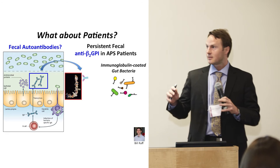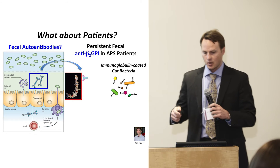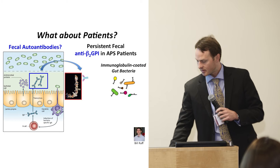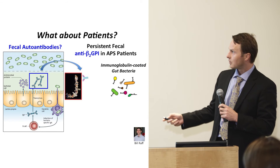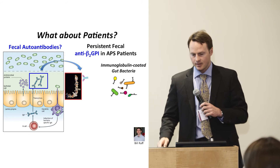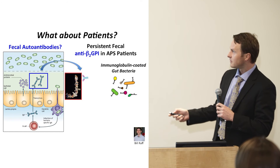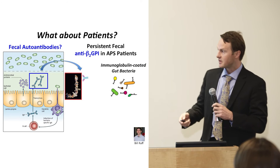We also study patients — this is part of an NIH-funded R01 project. We asked the question: could these autoantibodies against the clotting protein also occur in the stool? We looked for fecal autoantibodies, and indeed a graduate student in the lab, Bill Ruff, was able to show that there is formation of antibodies even in the stool, again making the link closer between the gut and systemic autoimmune disease.